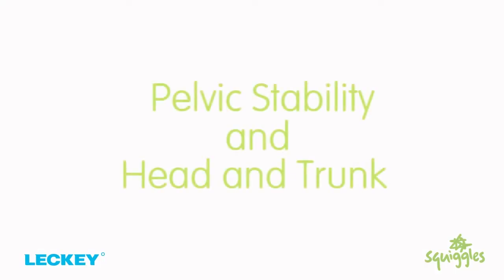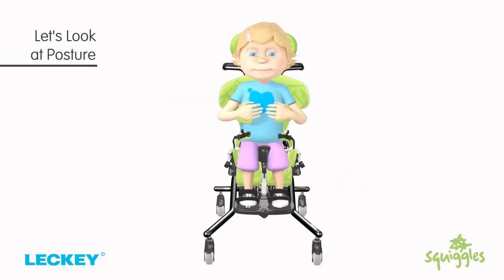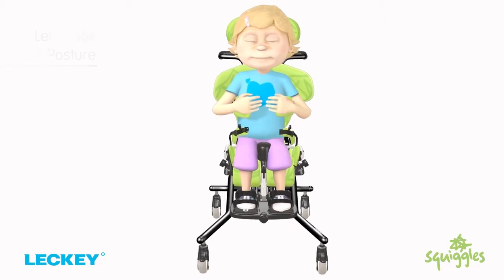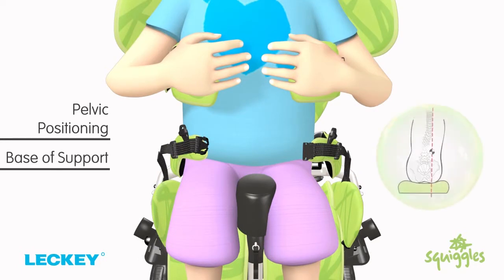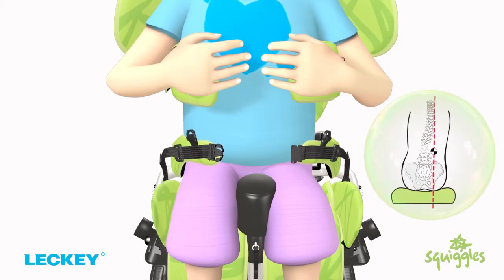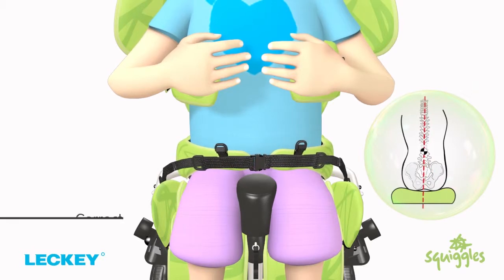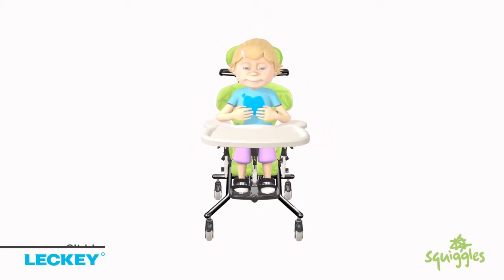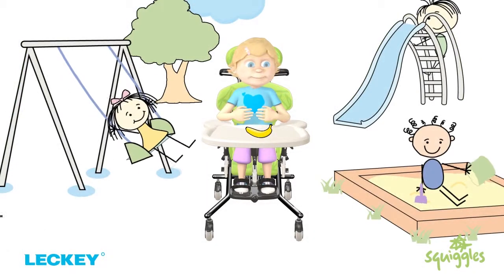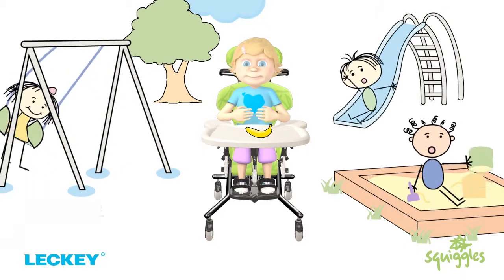Video 2: Pelvic Stability and Head and Trunk. So let's look at posture. Seating a child in the chair begins with pelvic positioning and base of support. It's the most important part of any seating system. Correct postural support in the seat will maximise the child's ability to sit up, look around, communicate, eat and enjoy everyday activities.